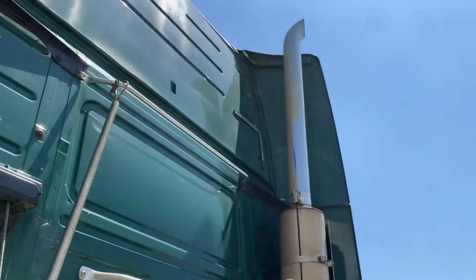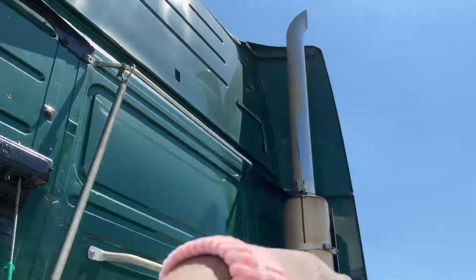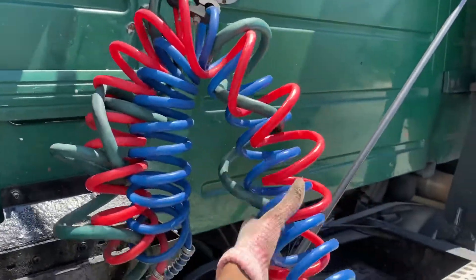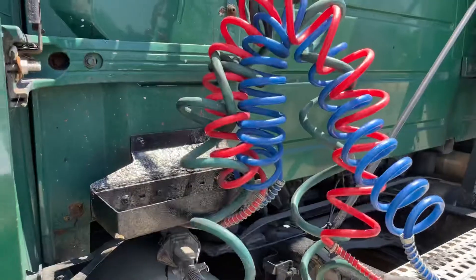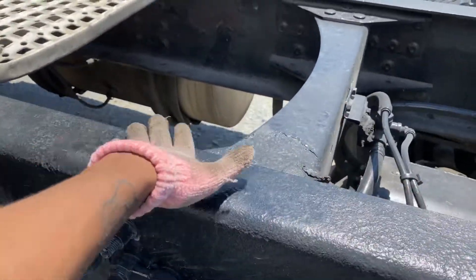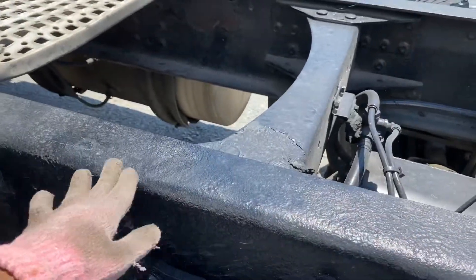This is my exhaust system. Mounted and secured, not leaking, no damage and not bent. These are my airlines. They're secure, not leaking, no oil nor debris in the connection, with no holes — which would indicate leaking as well. This is my frame. It's not bent, not damaged, mounted and secured, no bolts missing.